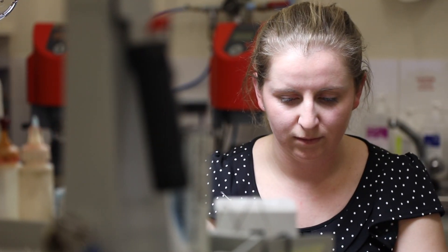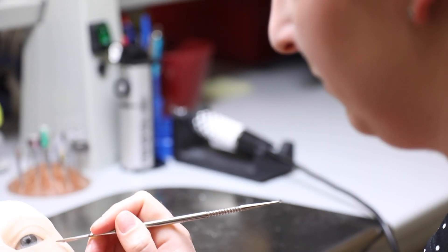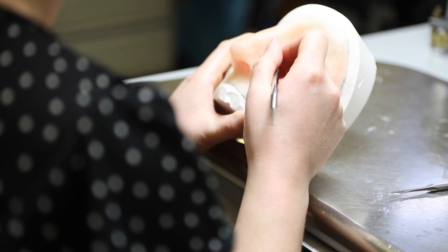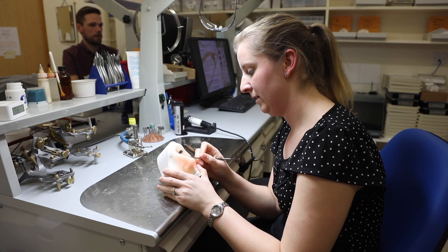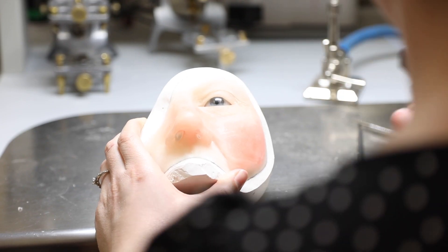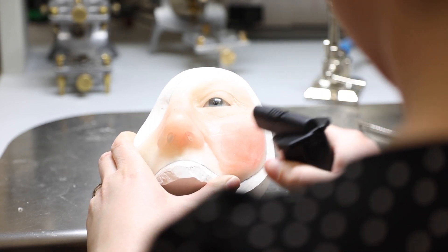Part of my job role entails working with the maxillofacial team and we manufacture all sorts, from silicone noses to cranial trauma plates and everything in between, from eyes to fingers. I love my role because I get to work with patients and also make things within the laboratory, so it's quite a varied role and we work with several different teams across the hospital.